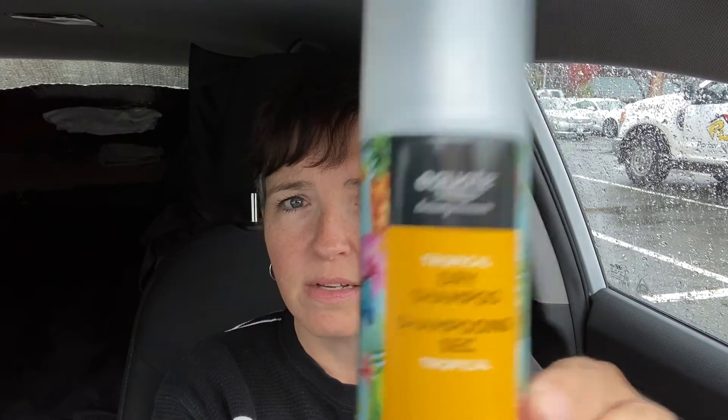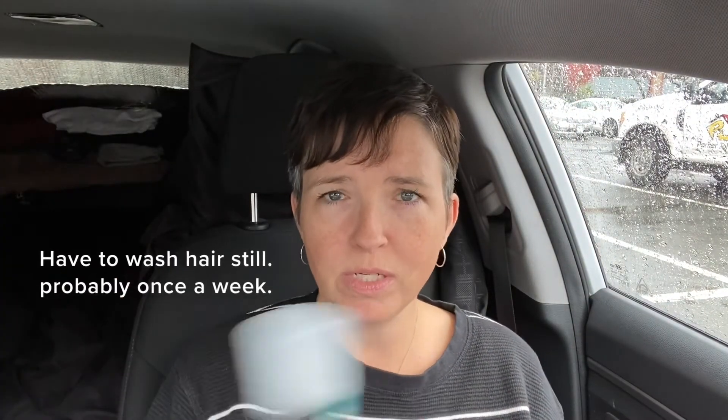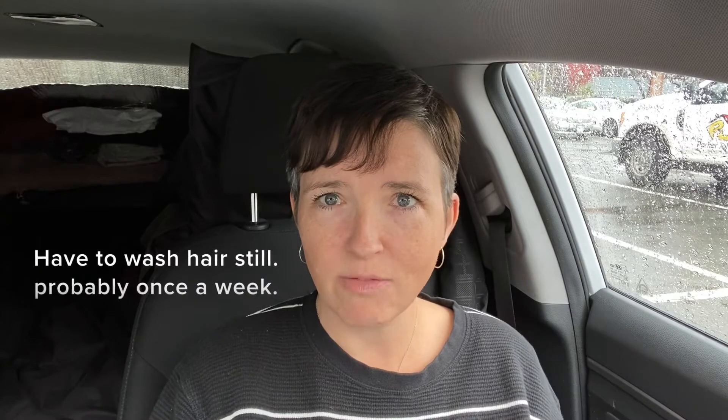Another thing you can use is dry shampoo. Not sponsored, but this is just what I picked up — it's the Walmart brand, the cheap version of the one I see advertised all the time. You just spray it. You can do it in your car, but have the windows down because it's so strong. I have done it in my car, but I do make sure the windows are down. It's really bad — really bad.